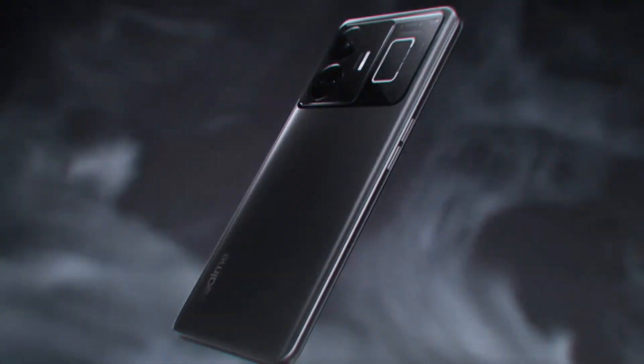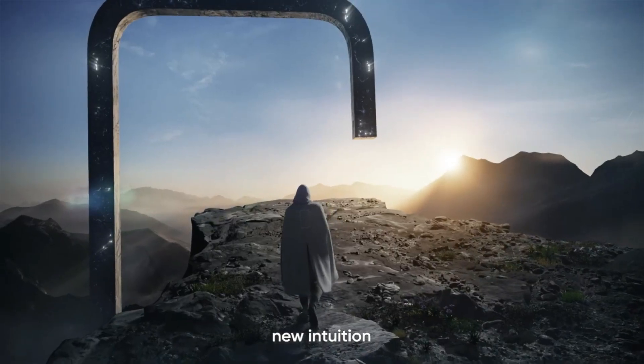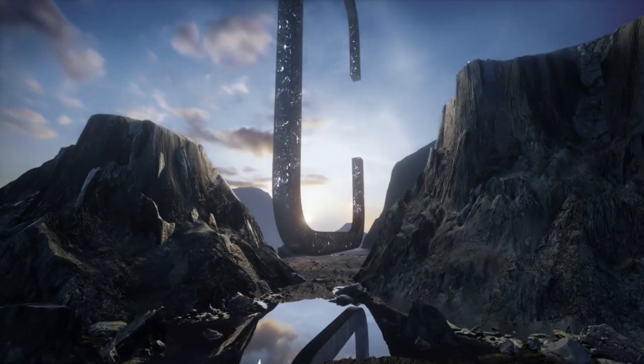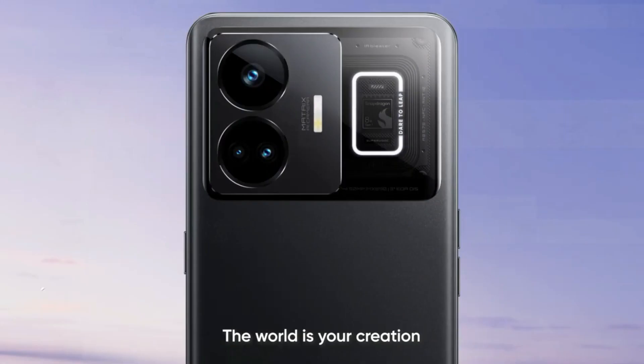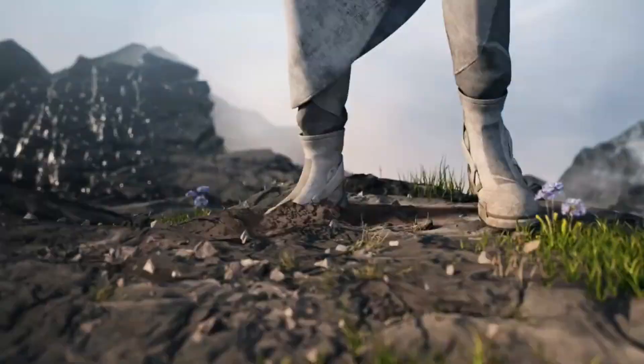Realme guarantees that the phone's battery will keep at least 80% of its original charge after 1,600 charging cycles, ensuring that the super-fast rates do not compromise the device's durability. In reality, the industry norm is 800, so the next Realme GT smartphone will surpass that.